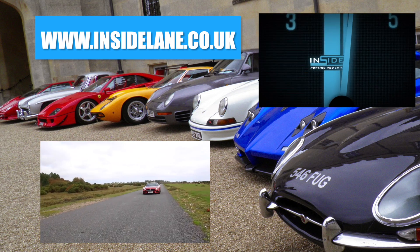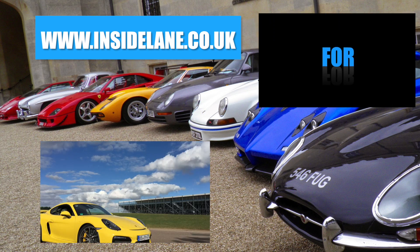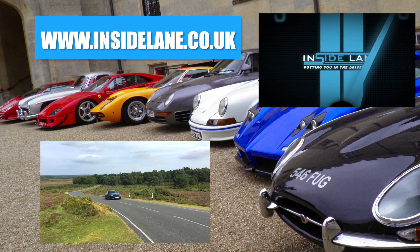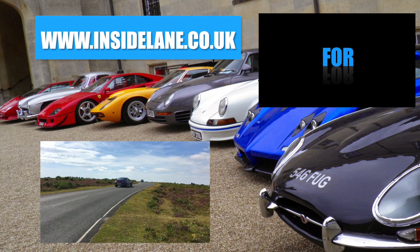Thanks very much for watching — let us know what you think in the comments below. Please subscribe for all the latest and greatest cars to hit the road. For breaking news and written reviews, visit www.insidelane.co.uk.